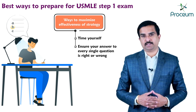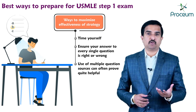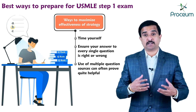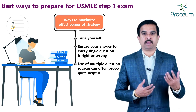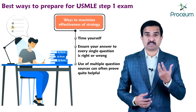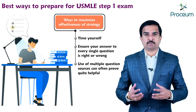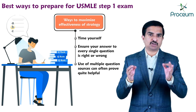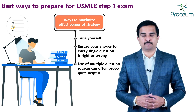Third, using multiple question sources can often prove quite helpful. Question banks and sample exams from different companies have different subject coverage, different levels of detail, and different wording. For example, question bank A may be less detail-oriented than question bank B, but may require significantly more critical thinking to arrive at the correct answer, whereas question bank B items are easily answered if the student knows a given set of facts. Since the USMLE draws on multiple skills, completing questions from more than one source can help you prepare for test day.